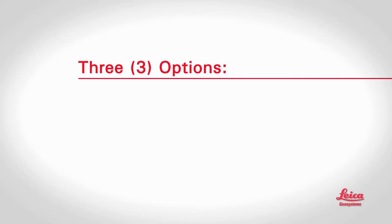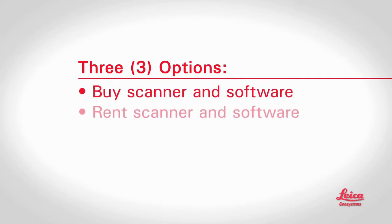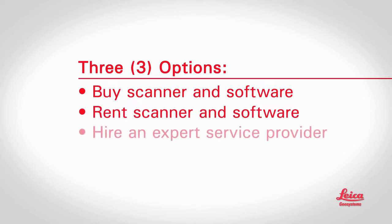What options do users have to take advantage of scanning? There are three popular options. First, you can buy a scanner and software and do high-definition surveys yourself. You can also rent scanners or software. Lastly, depending on your situation, a service provider can do all or part of it for you. And that brings us to Leica Geosystems.